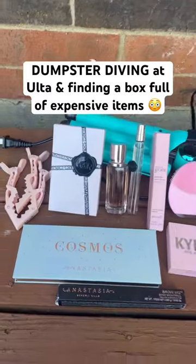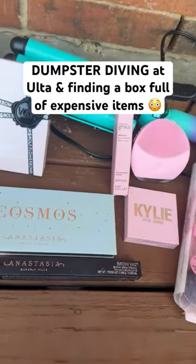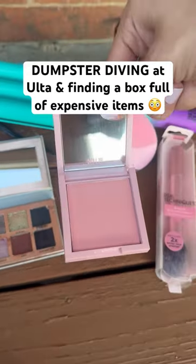Cleaned everything up and it was a really good score today at Ulta. Both of these perfumes are full, and then here's the palette — and this Kylie blush is brand new.